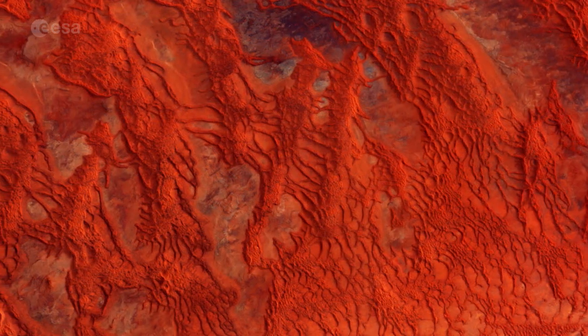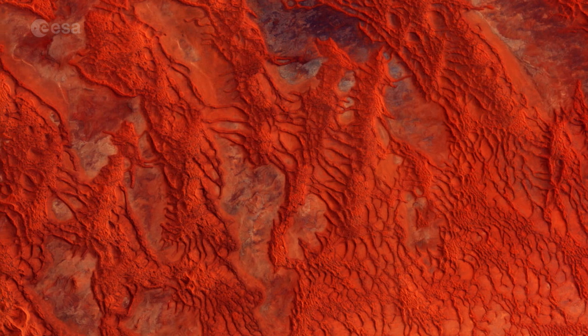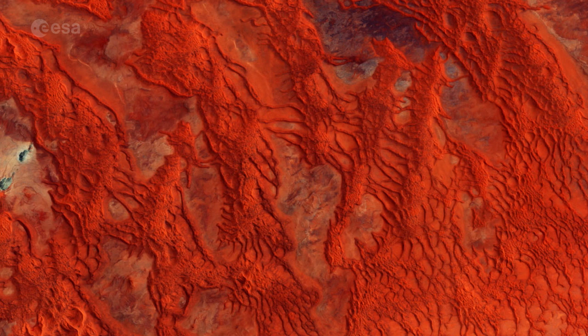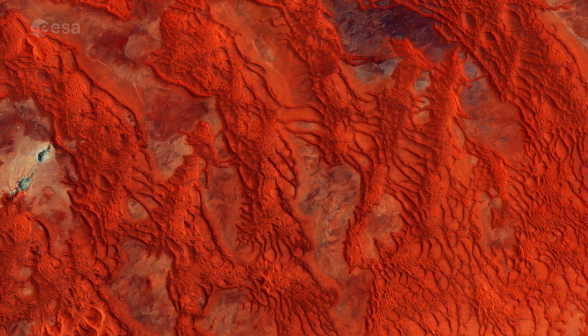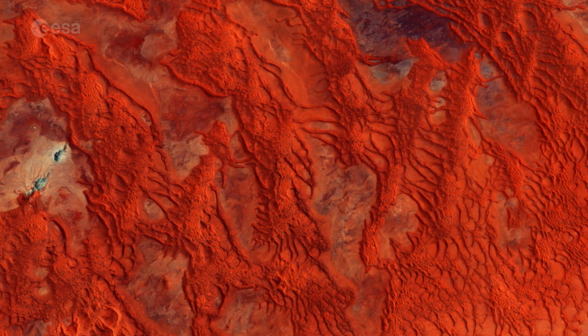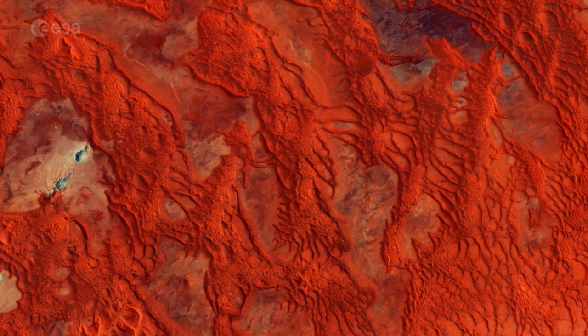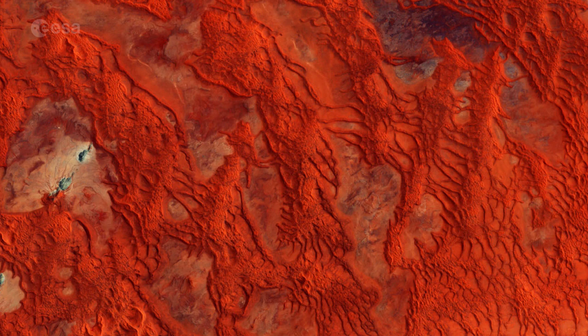The winds carrying the fog also create the imposing sand dunes, whose age is rendered by the burnt orange color. The iron in the sand is oxidized, developing this rusty metal color over time. It becomes brighter as the dune ages, as is clearly visible along the middle of this natural color image.